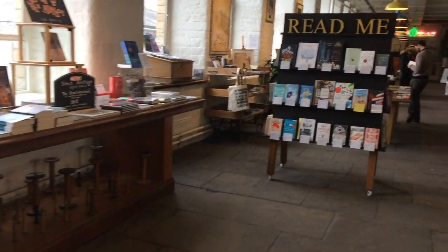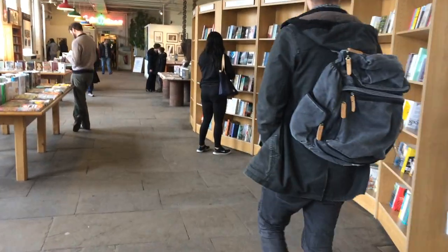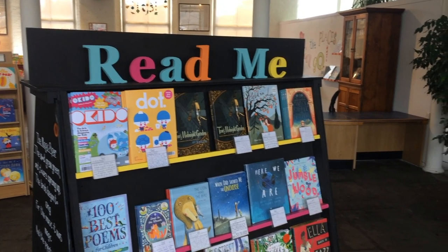As the website says, all minds are generously catered for here. The books in the Read Me section are always changing and have short reviews from staff and customers about the books on display. There's also a Read Me section for kids that has both kids' books and magazines complete with reviews for each.